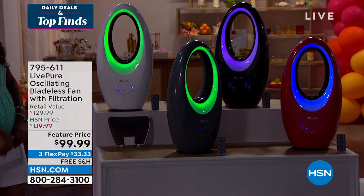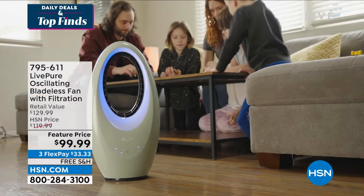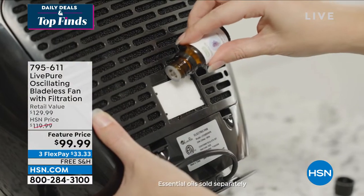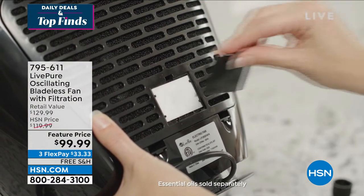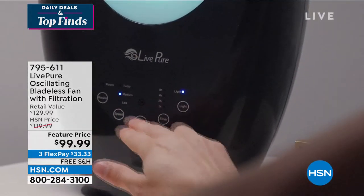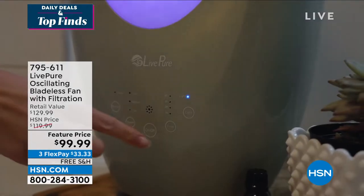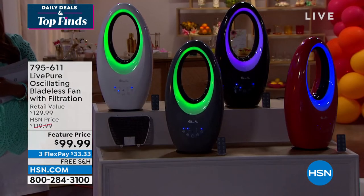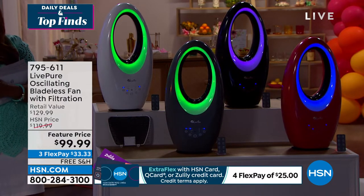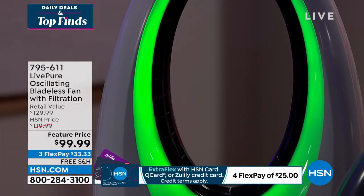Usually when you get a fan, you think about where to store it the other nine months of the year — the attic, the basement. With this fan you never have to worry. It delivers a great breeze and it's from Live Pure. Marlo mentions she experiences personal heat waves and uses fans even with central air, including in the bathroom when using hot styling tools.